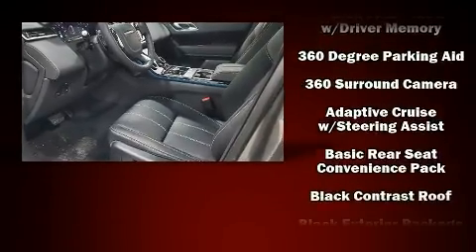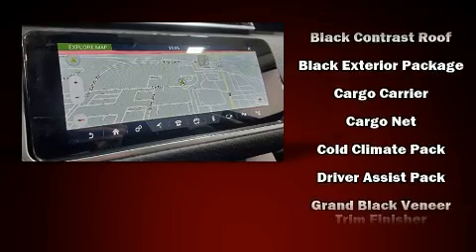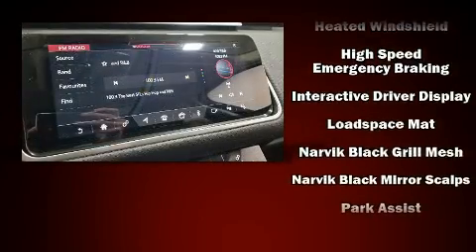Passengers are protected by various safety and security features, including dual front impact airbags with occupant sensing airbag, head curtain airbags, traction control, brake assist, and four-wheel disc brakes with ABS.